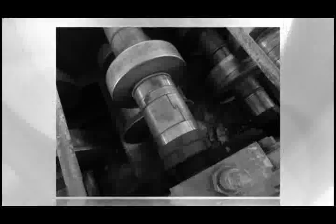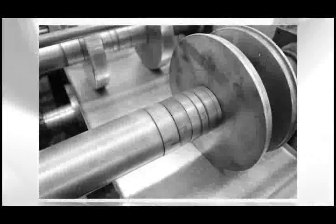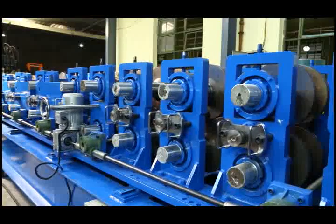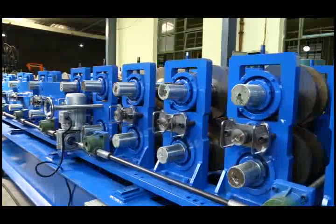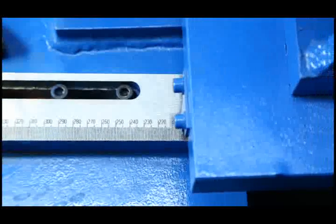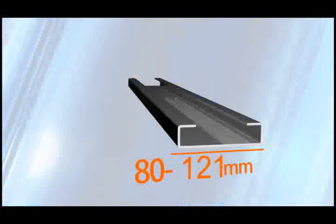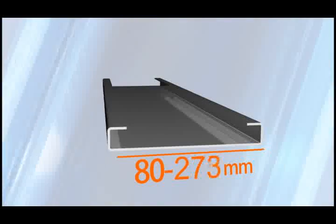Traditional CZ steel equipment generally spends more time on size change and offers fewer product specifications. Stepless fast-change technology can make size change easily with unit millimeter accuracy and is changeable within a certain range. As a result, customers not only can adapt to the standard profile process, but also produce non-standard shaped materials.